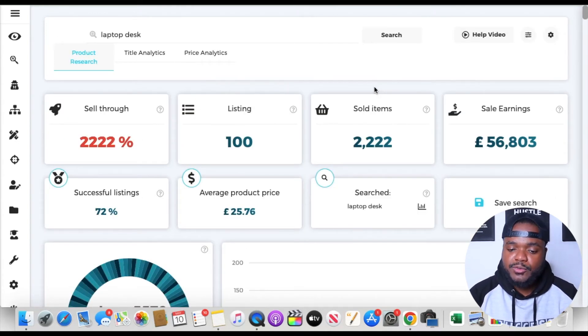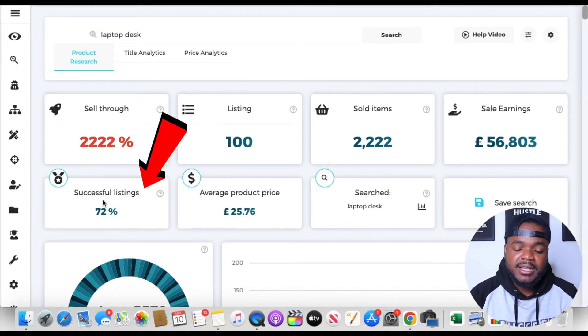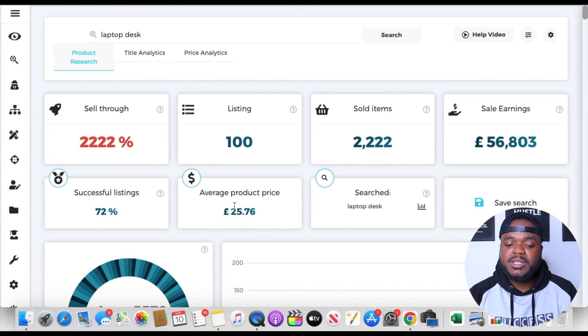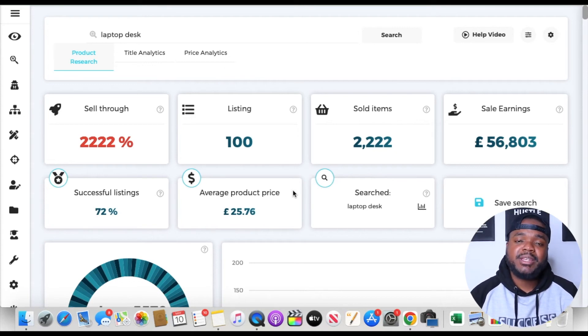Zik Analytics brings up a lot of useful information. For example, we can see how much money the particular keyword made in the last 30 days — laptop desk generated £56,000 in the last 30 days. Another thing I look for is the successful listing rate: this product has a 72% successful listing rate, meaning if you list laptop desk on your eBay store right now, you have a 72% chance of making a sale. It's also wise to look at the average product price, which is what customers were willing to spend — this helps you determine whether you can source it cheaper and still make a profit.